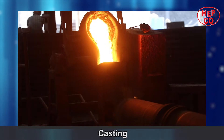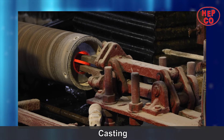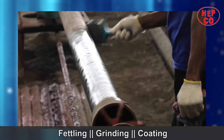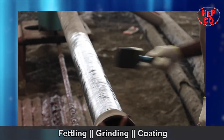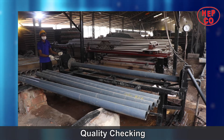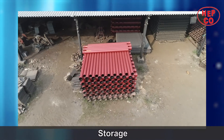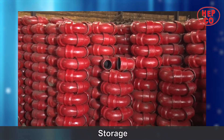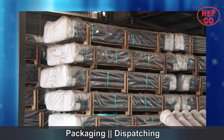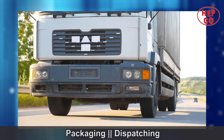The molten metal is poured into the respective machines and molds. Once the casting is done, it goes through fettling, grinding, and coating processes. The finished materials undergo quality checking procedures as per required standard guidelines. The tested products are then stored as per the customer's requirement, packed, and ready to be transported to the work sites.